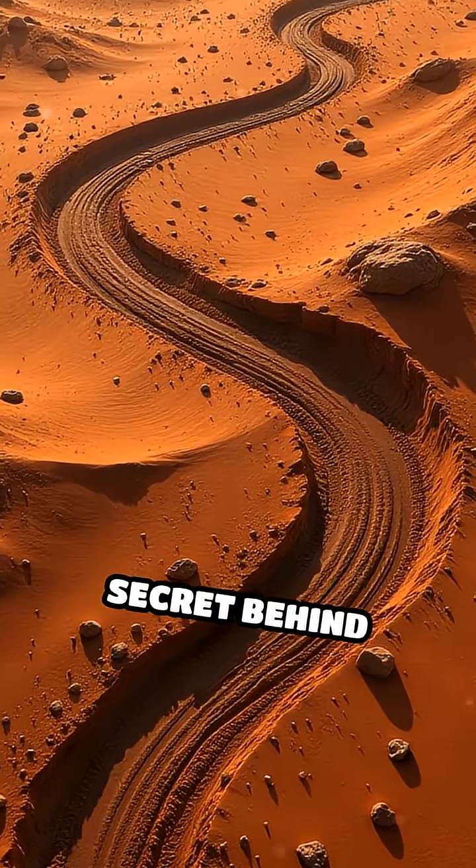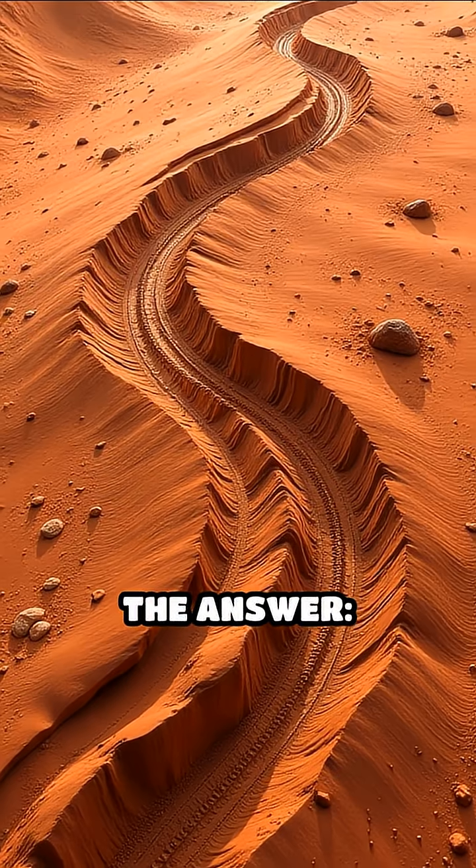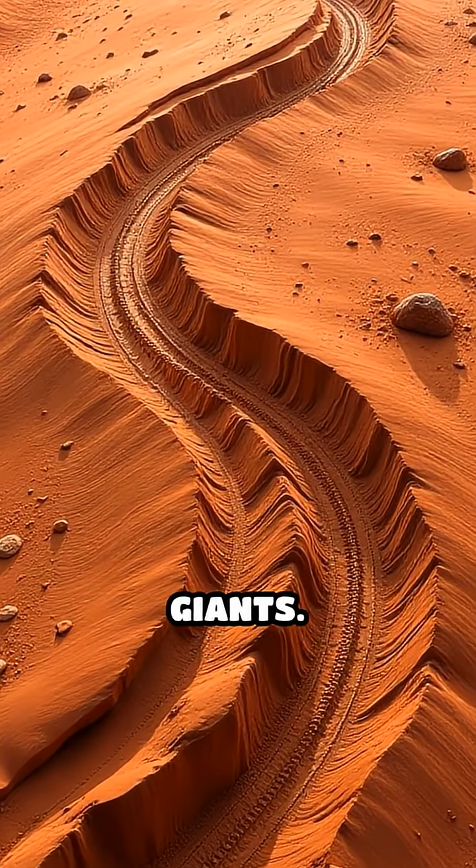So what's the secret behind their mysterious tracks? Stick around for the answer — they're the fingerprints of Mars' swirling giants.